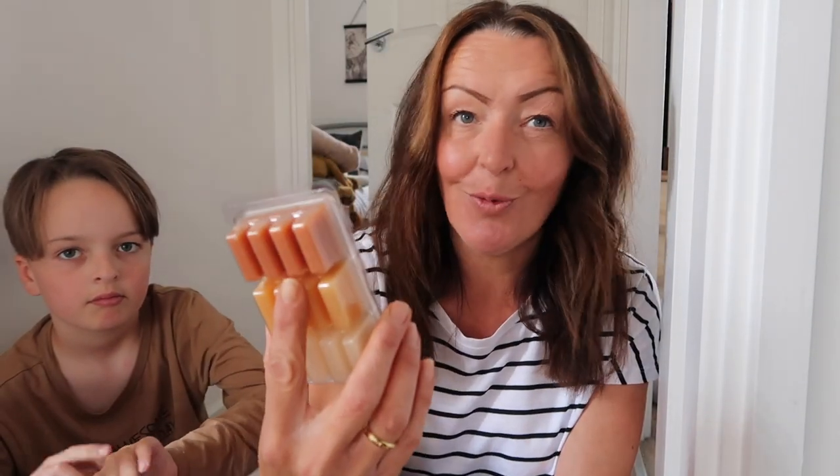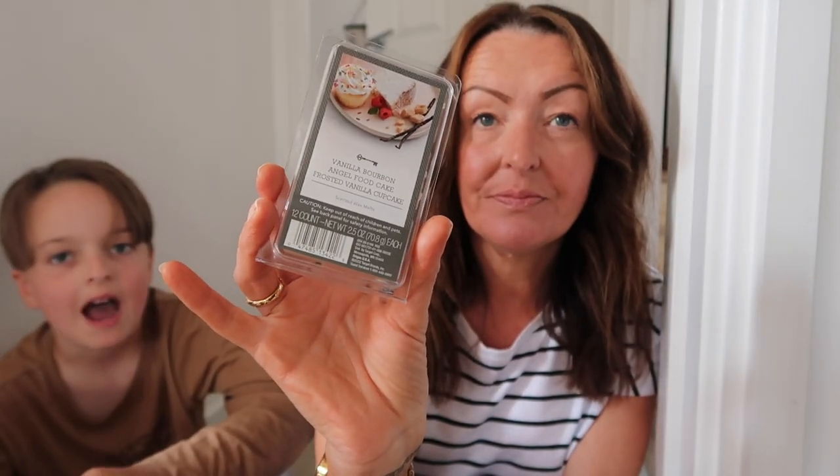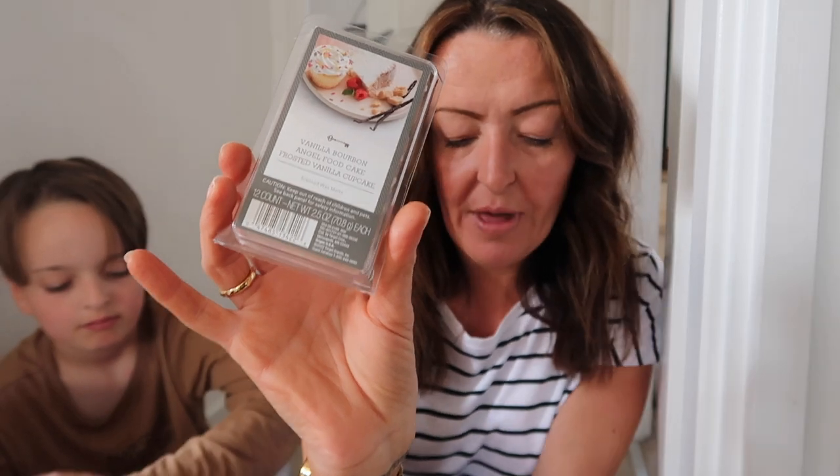From Target I just picked up some wax melts because I was running low at home anyway, and I thought I'd take home some American ones. The smells do not disappoint — even just sniffing them, unreal. The first one is a bakery collection. All of these were only two dollars each from Target. We have vanilla bourbon, angel food cake, and frosted vanilla cupcake — two dollars, about one pound. They smell insane.